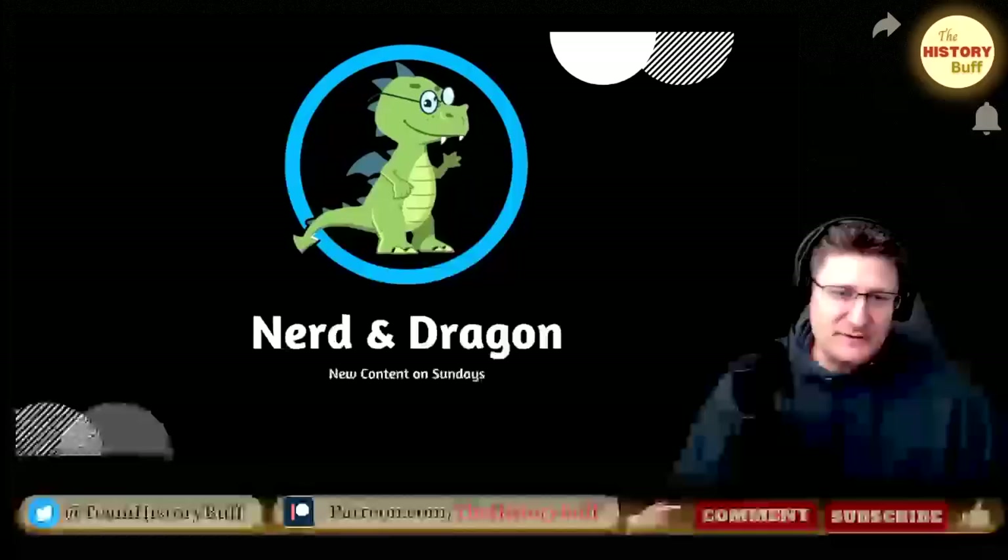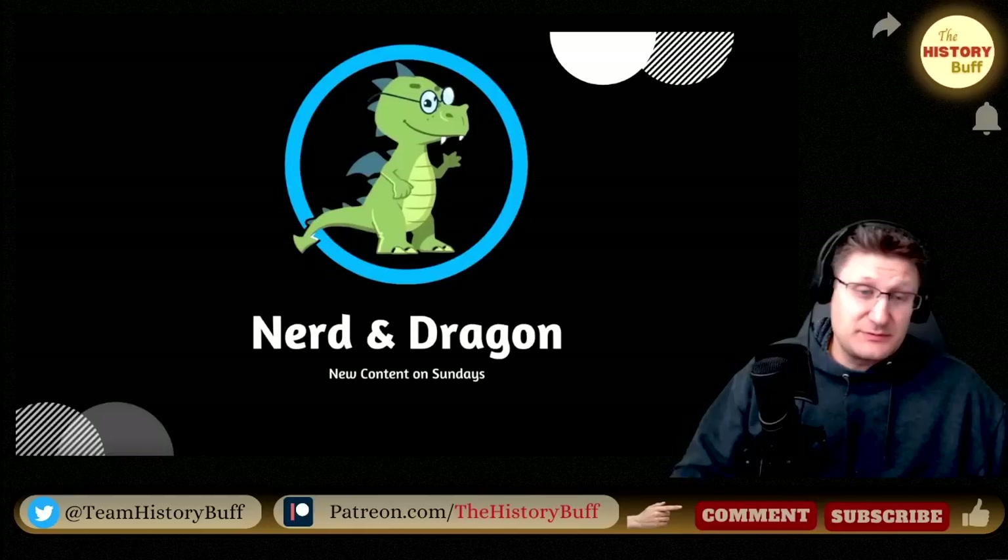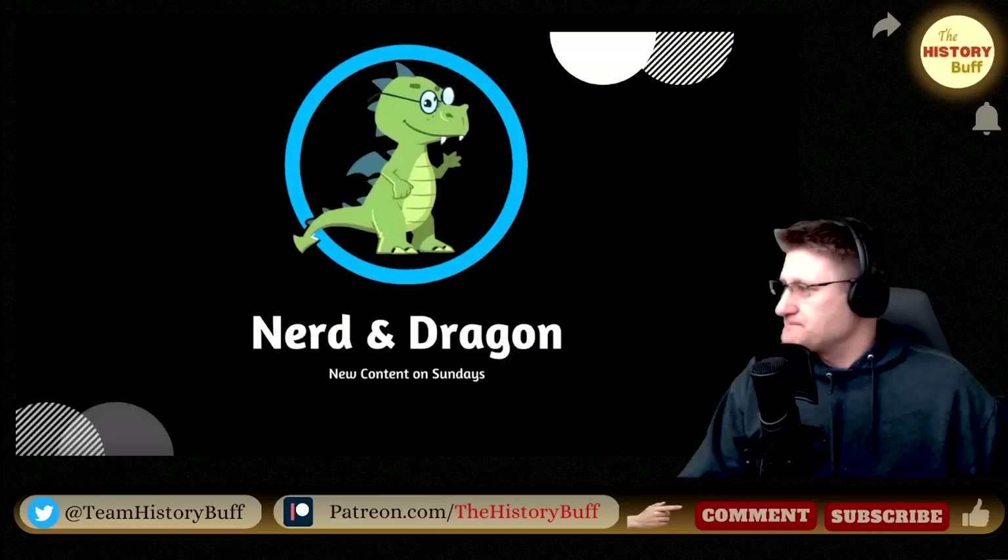Hey everybody, it's your old pal John. Welcome back to the History Buff. We're going to be doing some more American Reacts. These are the 10 most significant moments in British history.